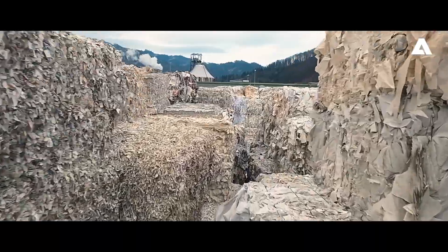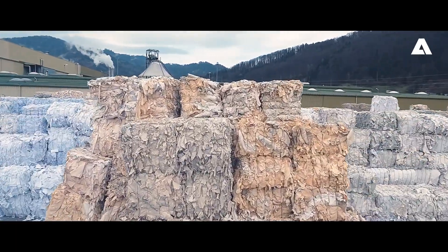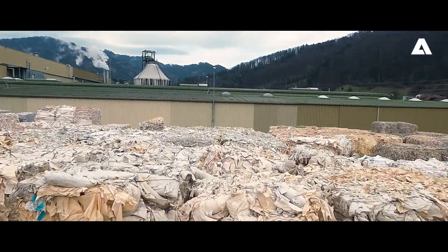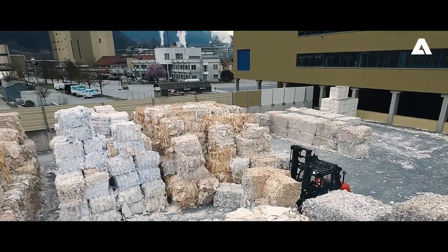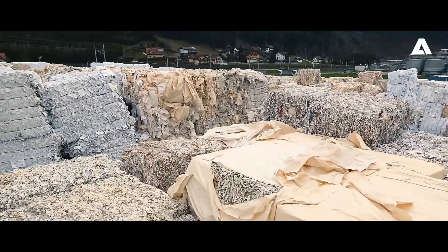In total, we have invested approximately 100 million euros in this project, and Andritz contributed the largest part. An excellent collaboration and a strong focus on efficiency and sustainability were at the core of this project. The result is something we can be really proud of.